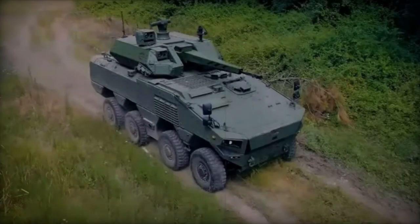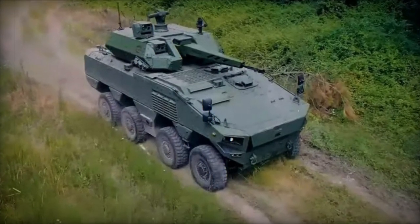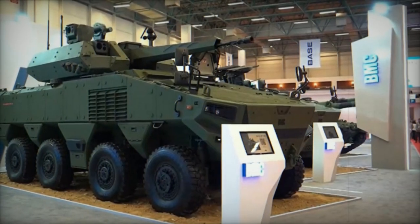The Altug represents a novel addition to Turkey's armored vehicle inventory, crafted by BMC, a company renowned for its expertise in truck and bus manufacturing alongside military vehicle production.